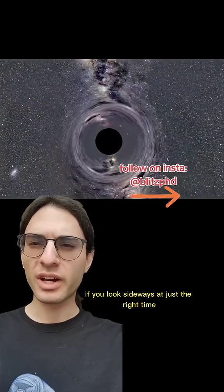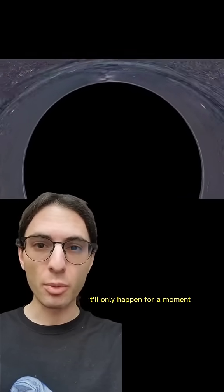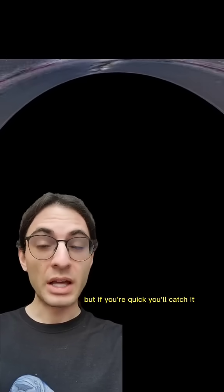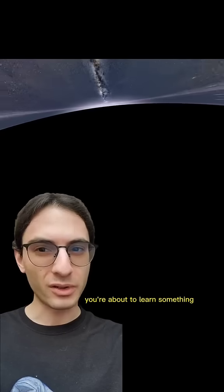As you fall into a black hole, if you look sideways at just the right time, you'll see the back of your head. It'll only happen for a moment, but if you're quick, you'll catch it. This special place is called the Photon Sphere, and whether you like it or not, you're about to learn something.